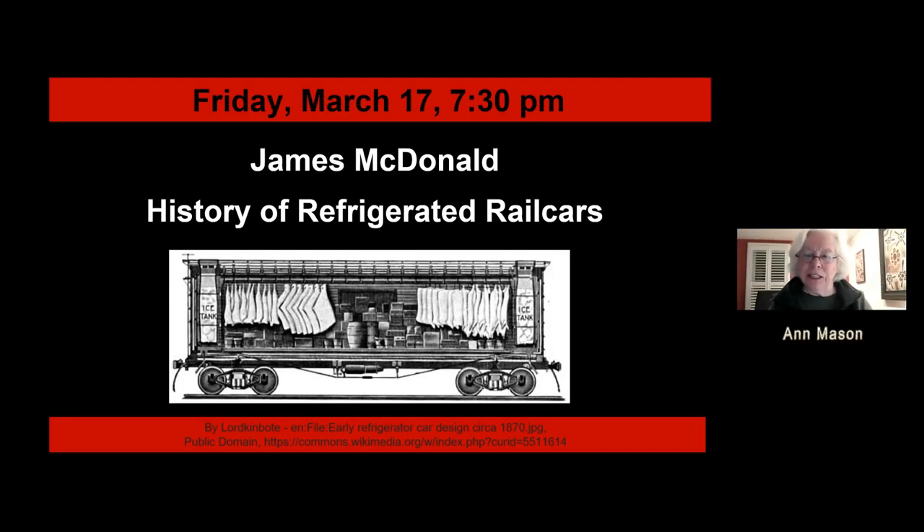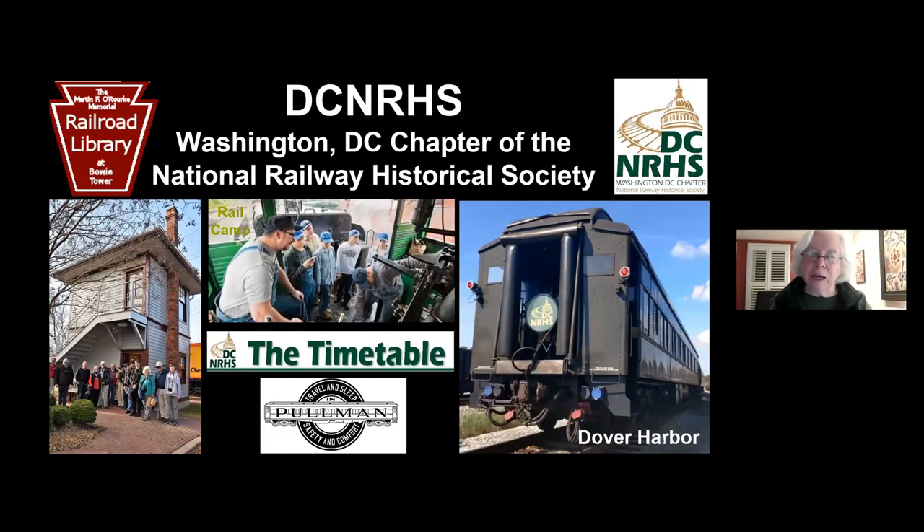This is Ann Mason with the DC NRHS Program Committee, and we are very happy to have you here tonight. Tonight we have a really great program on the history of refrigerated railcars. Before we get started, we just want to remind you a little bit about the DC NRHS chapter. Our chapter's mission is to expand the public appreciation of railroads and their history through preservation and education.